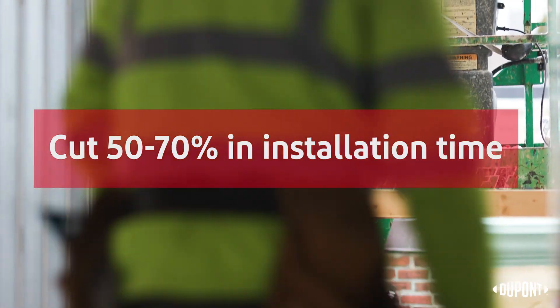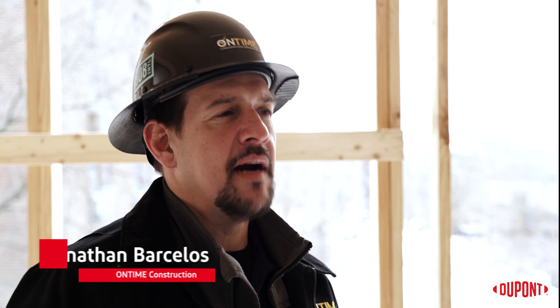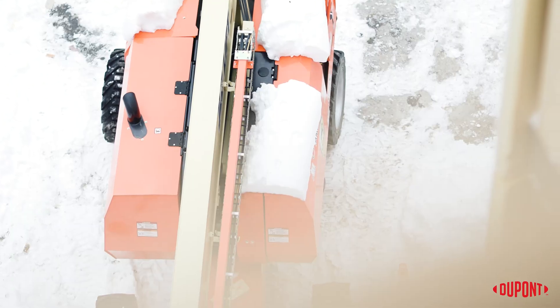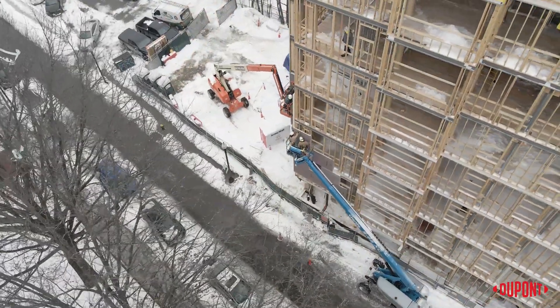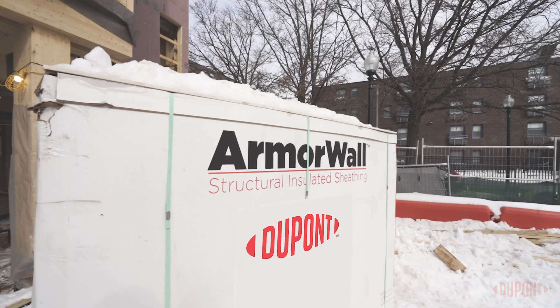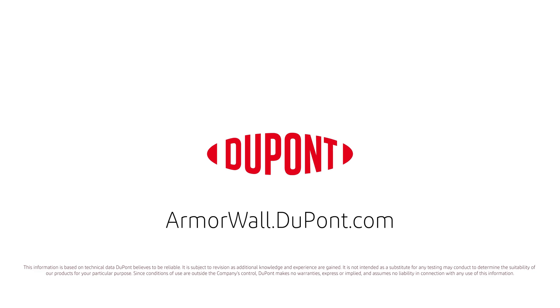Once our crew learned how to install the system, we're able to cut 50 to 70% of installation time compared to other systems. Working with Armorwall is very easy — it's as simple as cutting drywall, in a sense. We can definitely comply with a variety of details around corners, inside corners, and small custom pieces. I'm a big advocate of Armorwall.